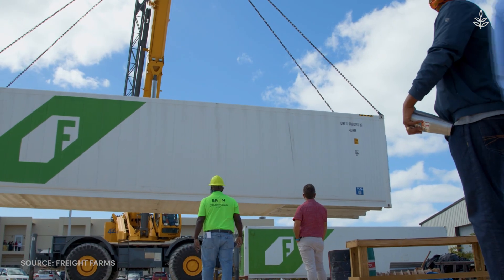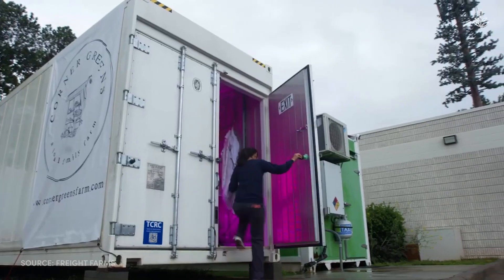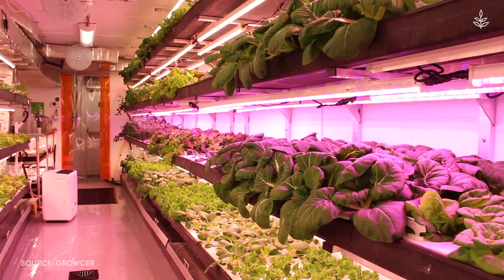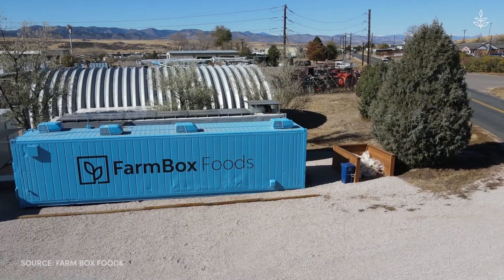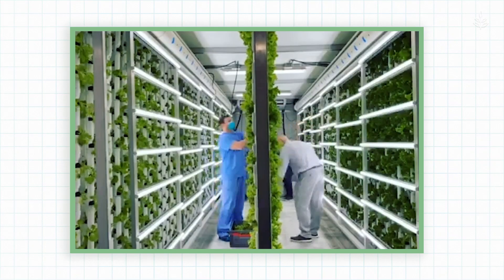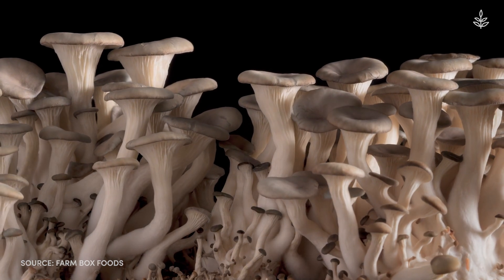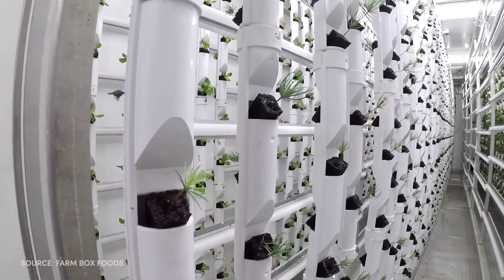Freight Farms has active projects in 35 countries and nearly every state in America, though they are not the only company working on container farms. Other key players in this space include Canadian company Grocer, Modular Farms Australia, and Farmbox Foods. Not only is Farmbox Foods growing veggies, they're also growing mushrooms — over 400 pounds of them in a week in one container — and even testing tree saplings to help with reforestation efforts.